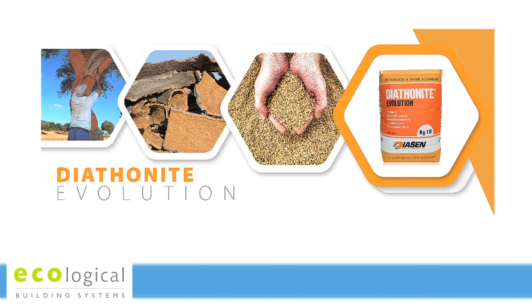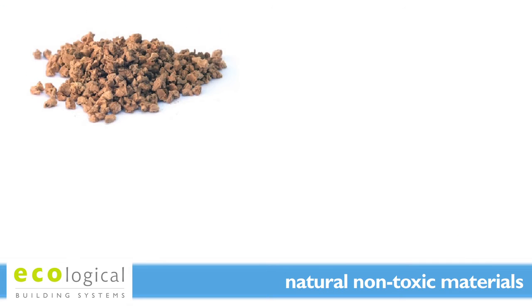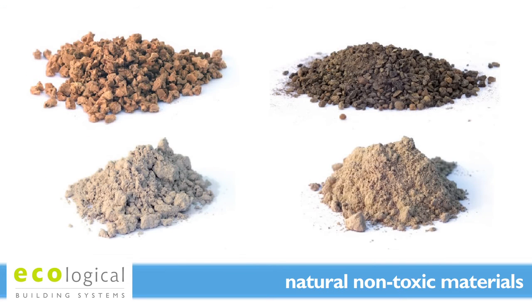The raw materials used in Diathanite Evolution are natural and non-toxic, primarily manufactured from a combination of cork, clay, lime and diatomaceous earth.